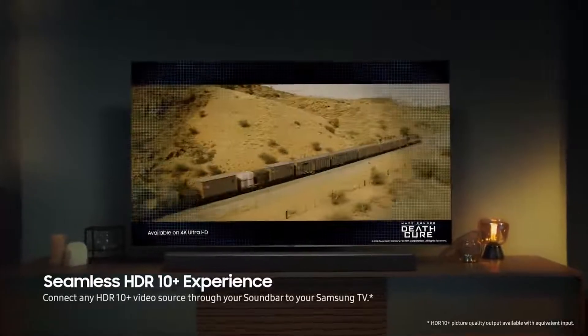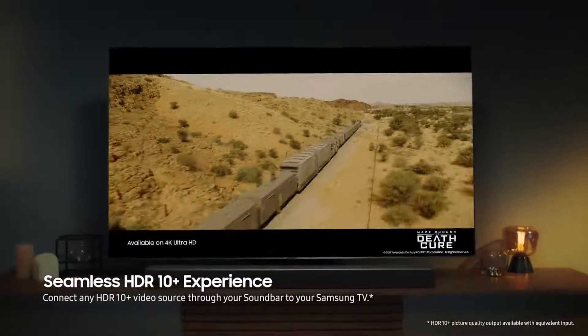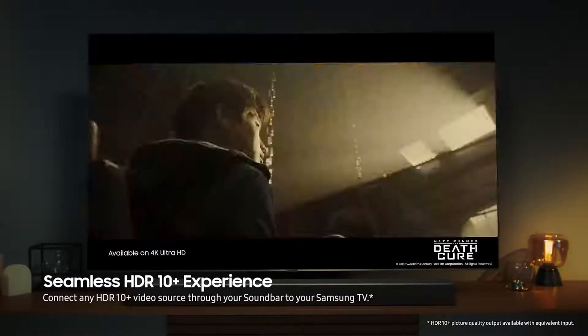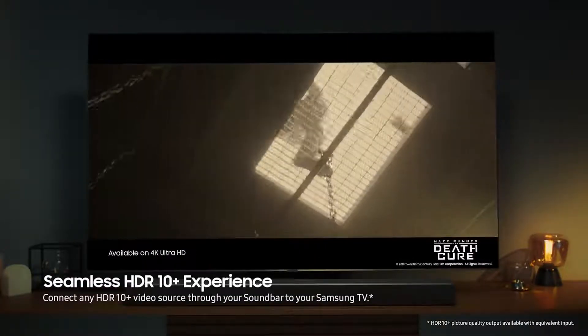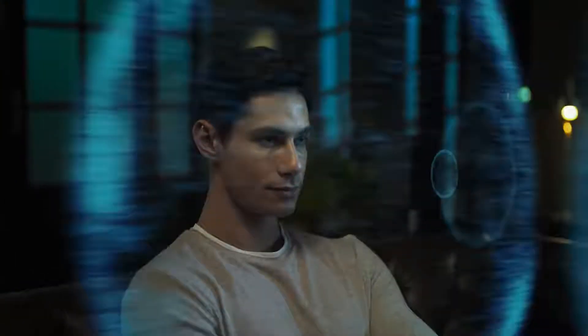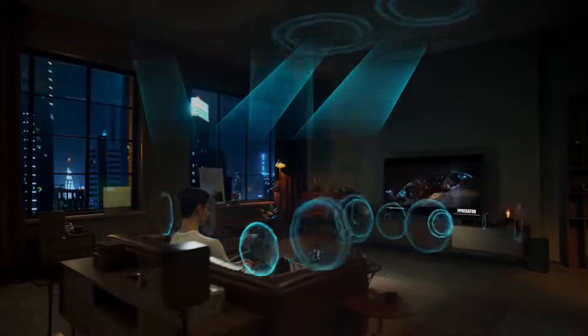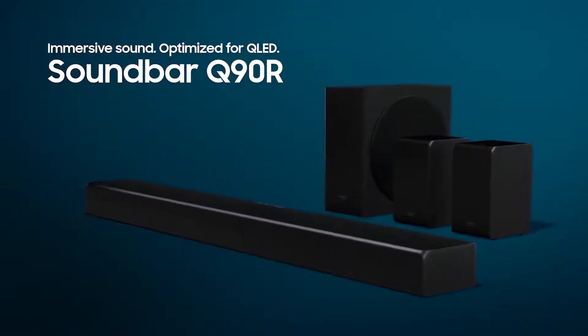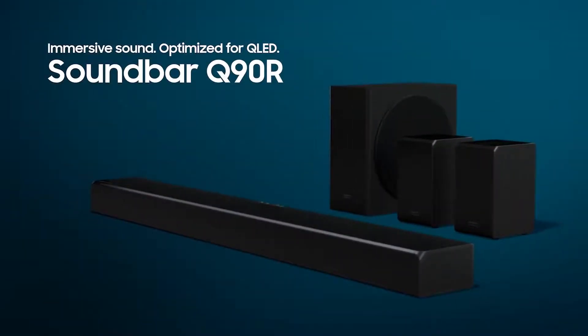Seamless HDR 10 Plus experience in immersive picture quality and rich, captivating sound, for a truly next-generation viewing experience. Samsung Soundbar Q90R.